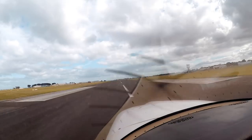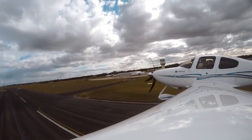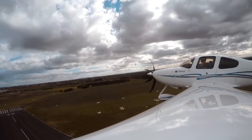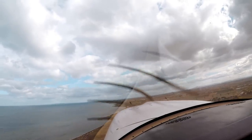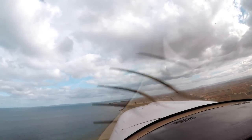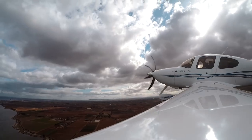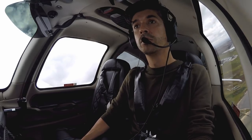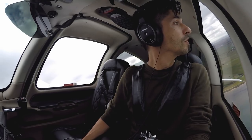Full power. Temperatures and pressures are good. 70 knots. It's as windy as all hell. Airspeed's alive. 900 feet — CAPS is available, flaps up, fuel pump stays on, landing light off. See ya, Point Cook.